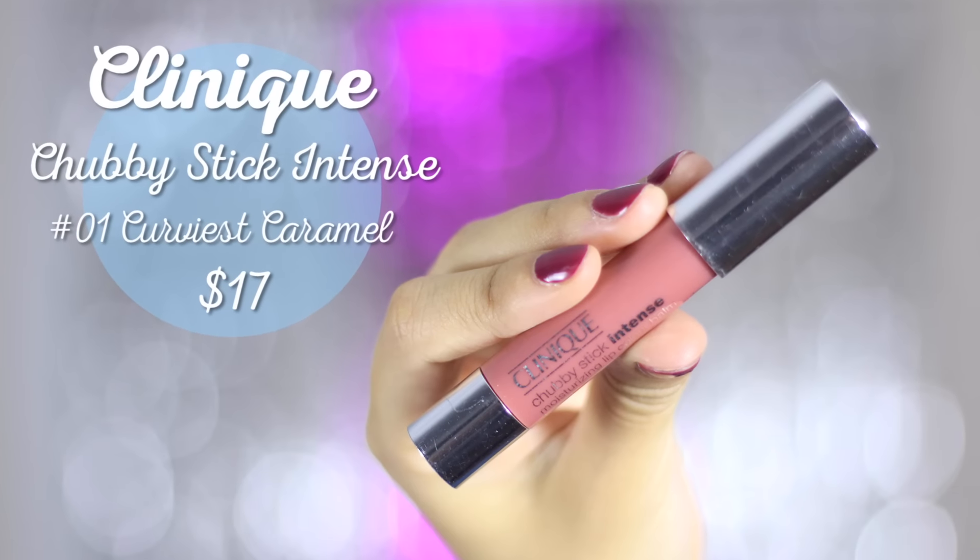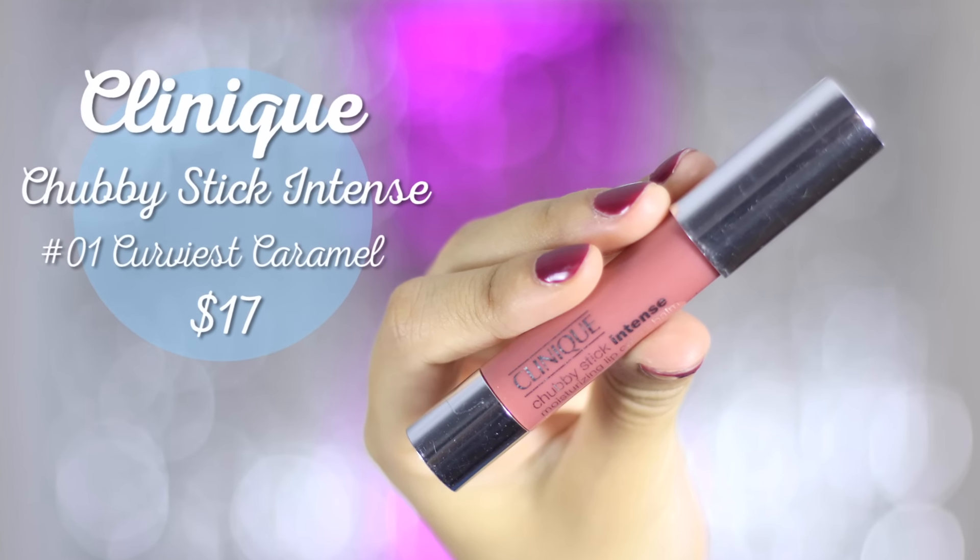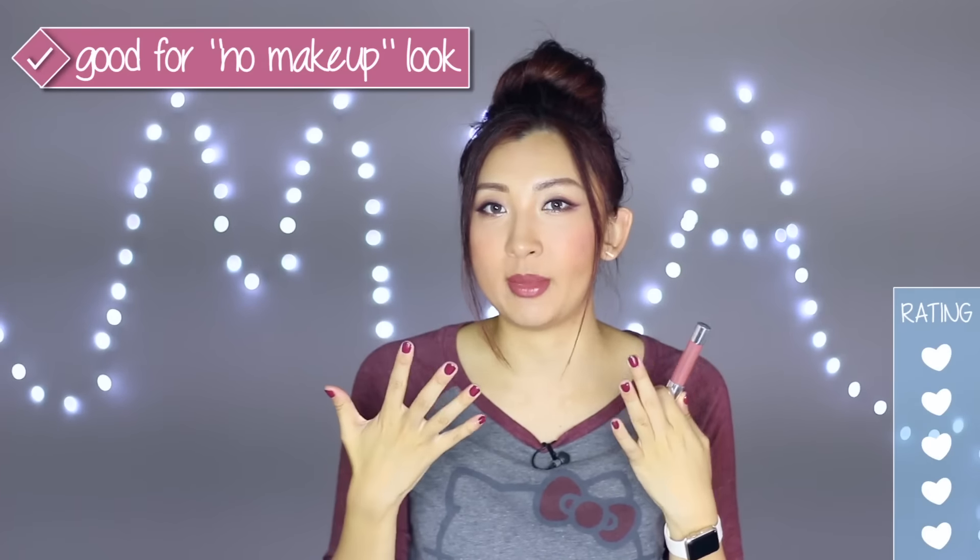The Clinique Chubby Stick Intense in number 1, Curvaceous Caramel — on the lips it's been amazing. The formula is moisturizing and I've been using it like a lip balm. It's rare for me to finish a lip product, but I love it because the colour matches so many of my looks and it's easy to apply as a chubby stick. It's great for a no-makeup makeup look lip, though it might be a little much for some people.